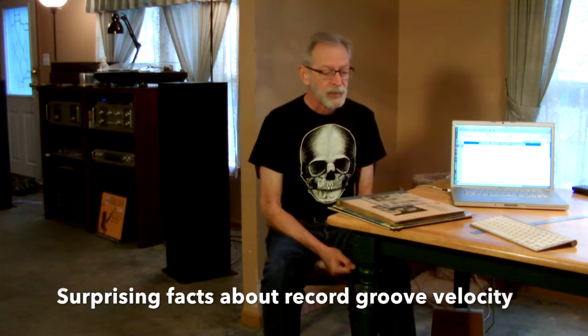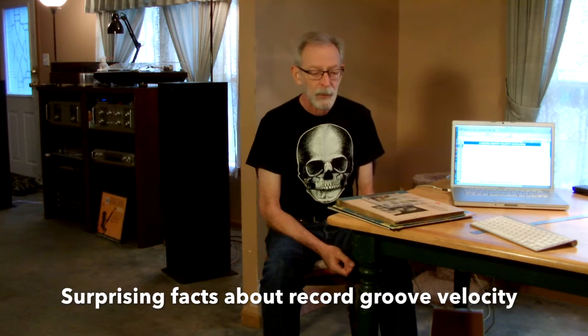Konnichiwa record fans! Don ma arigato! Watashi wa Maku desu! Today I'm going to bring you some surprising facts about phonograph records and how they relate to tape recorders, to tape decks.